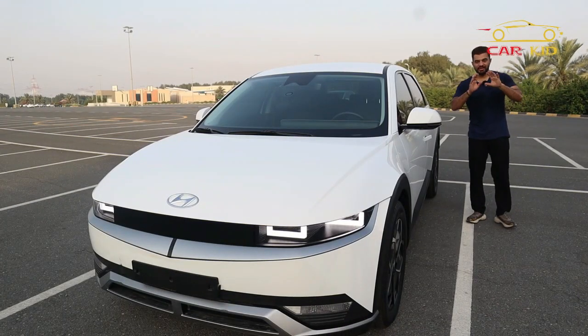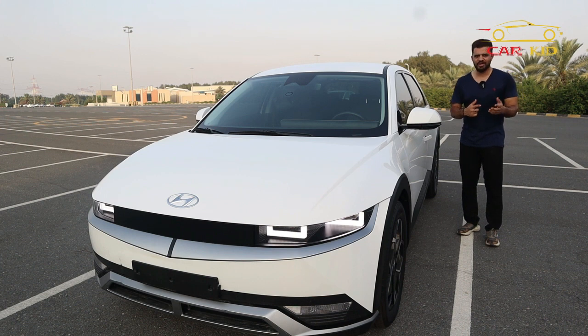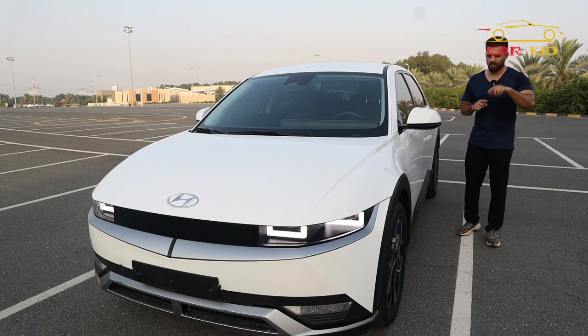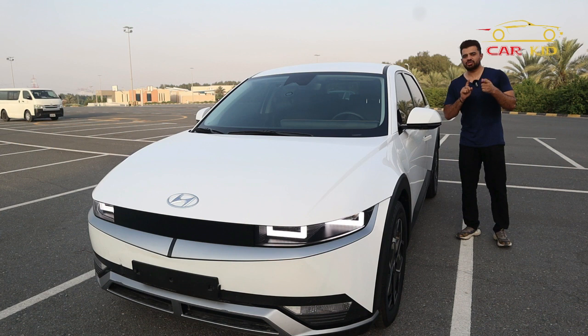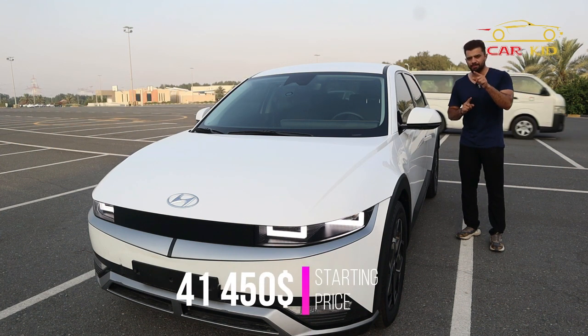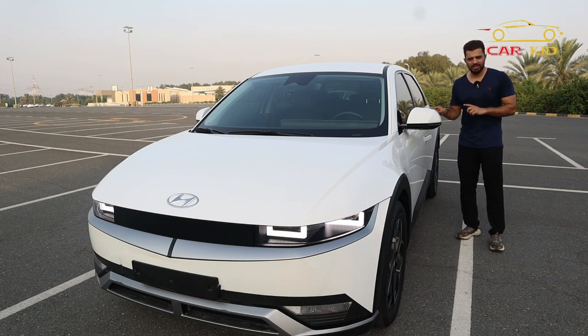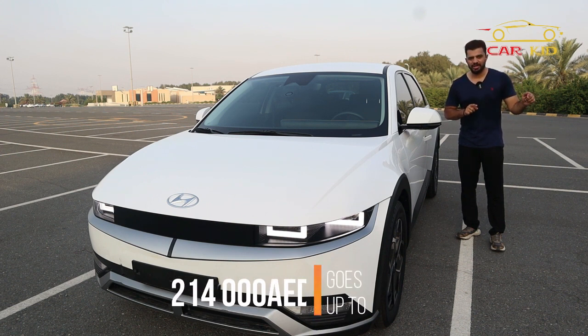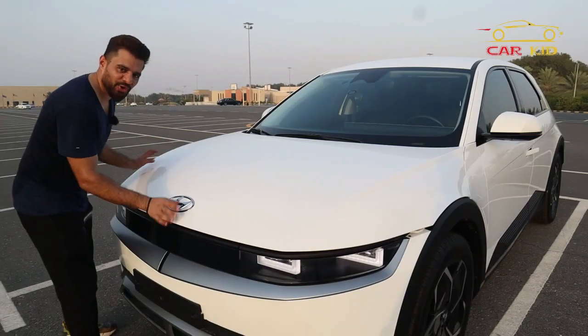Let's talk about the price. You have different prices for different variants: rear-wheel drive with the standard motor, rear-wheel drive with more horsepower, and a dual motor all-wheel drive with 321 horsepower. Prices start from $41,450 and go up to $56,500. In the UAE, you can get it from 170,000 AED up to 214,000 AED for the top-of-the-range model.